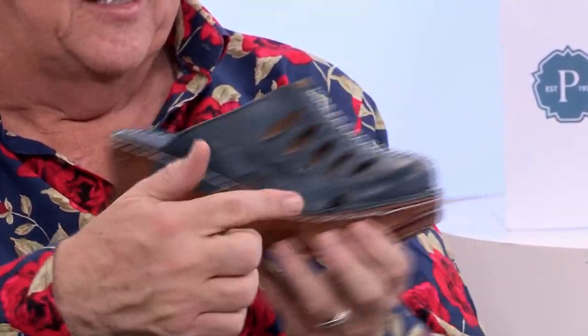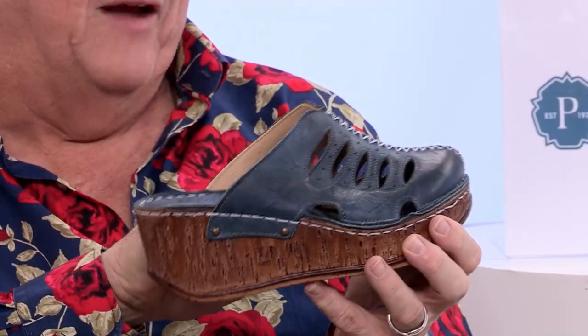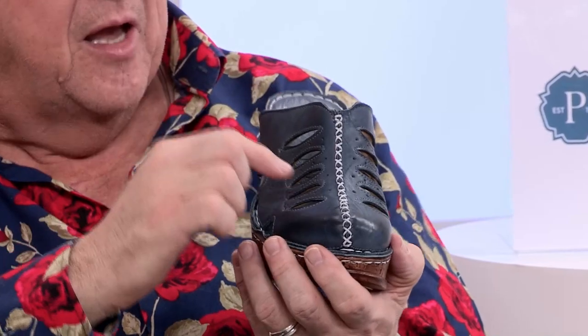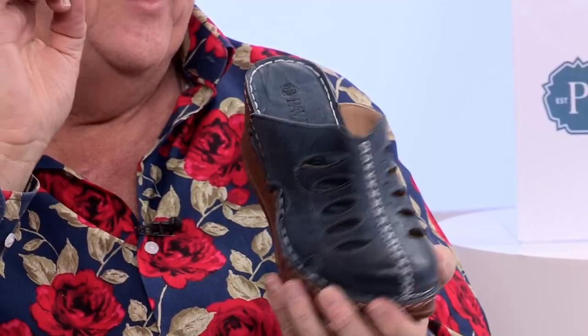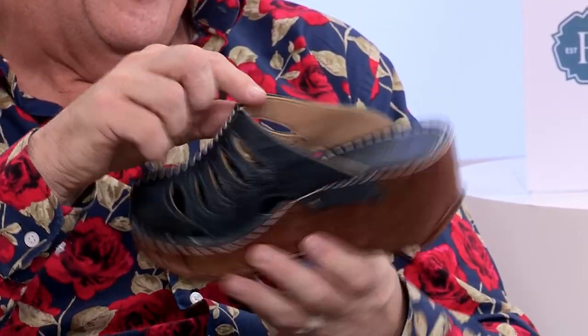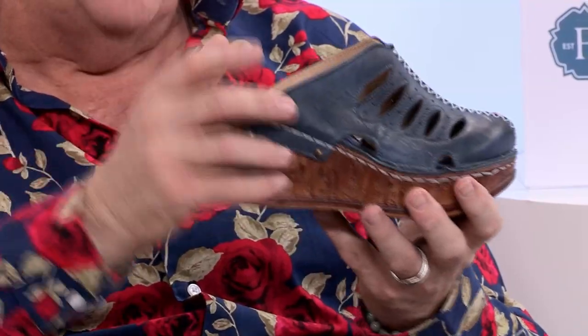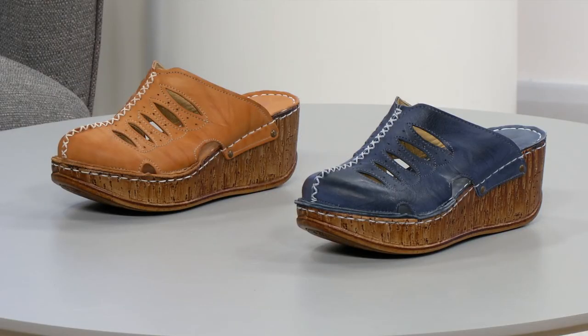Loving the stud detailing on the sides, loving the oversized stitching detail going all the way around. And then you've got your cutouts, but not only are they cut out, they're actually stitched all around because it's fully lined — fully lined in Turkish leather. Today I've got two colours: blue and tan. These are leather upper and a leather insole.